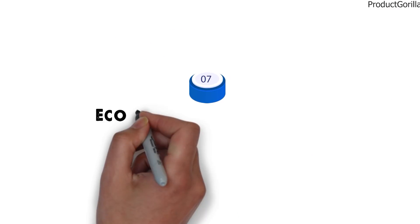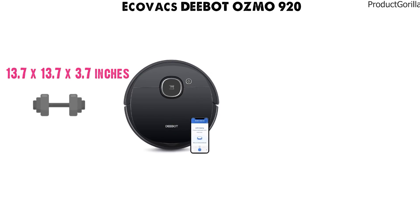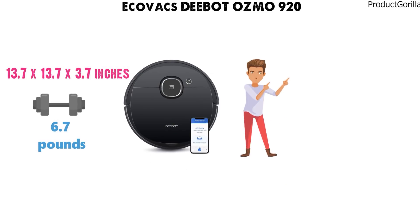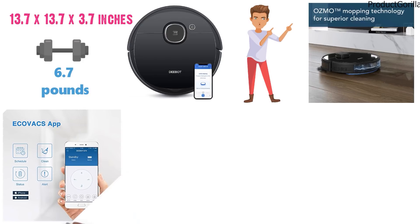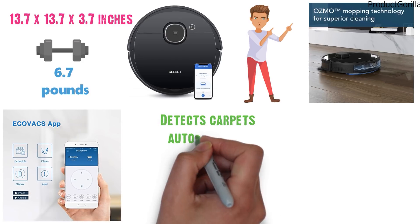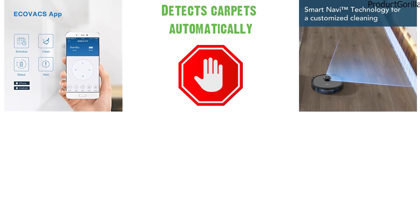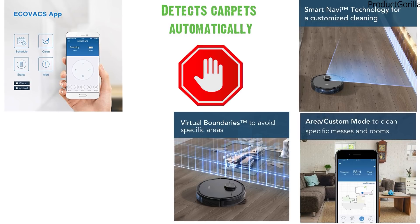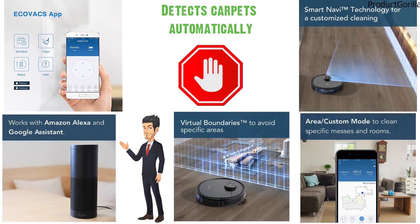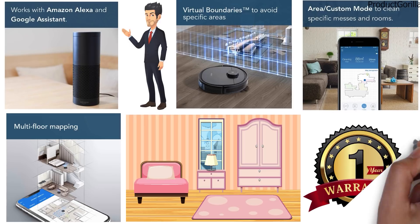At number 7 we have the Ecovacs D-Bot Osmo 920. The dimensions of the Osmo 920 are 13.7 x 13.7 x 3.7 inches and it weighs around 6.7 pounds. The D-Bot is special as it can simultaneously mop your floors and vacuum at the same time. The Ecovacs Home app allows you to choose and adjust the water level of the mopping, and it also detects carpets automatically and can avoid them when mopping. The SmartNav3 system allows the D-Bot to navigate your home with ease — it maps your floor plan with laser technology and utilizes virtual boundaries to make sure it doesn't hit any obstacles. You can easily command the robot vacuum with Google Voice and Alexa. The D-Bot can map multiple level homes and can clean on any floor type. You get a 1-year limited warranty for this robot vacuum.